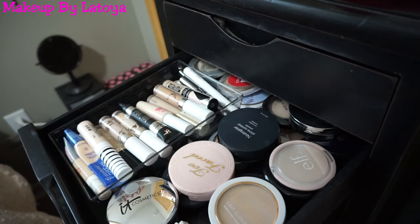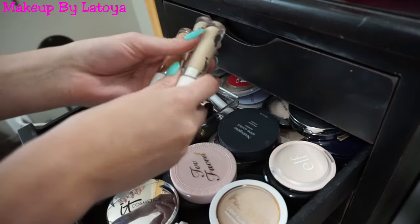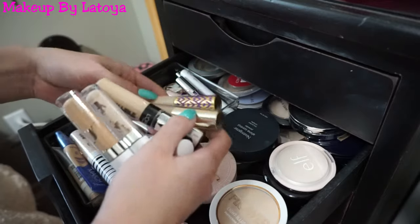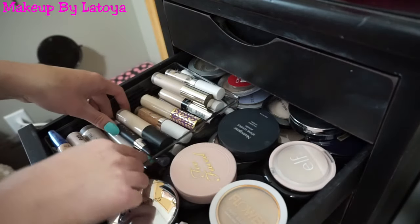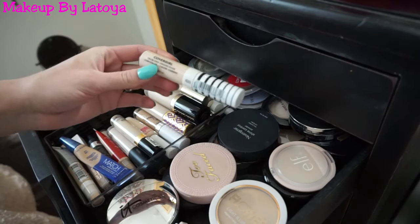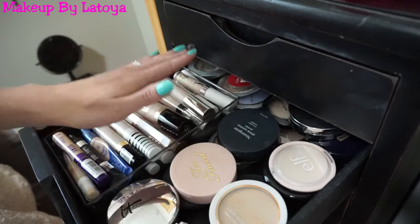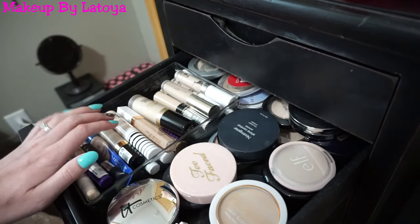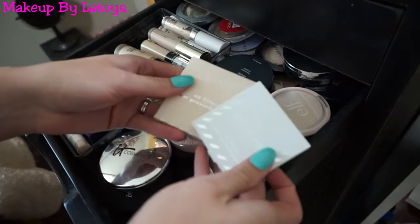My favorites are the ColourPop No Filter Concealer. I also have one by L'Oreal, Jouer, my Tarte Shape Tape, Urban Decay, Elf, CoverGirl, Kat Von D, another Elf, Milani, Too Faced, a new one I just picked up by CoverGirl, Flower Beauty, another Elf, and Rimmel. I really think if you conceal underneath your eyes it makes a world of difference — it covers up my dark circles, which is why I'm so addicted to concealers. For pressed powders I have two ColourPop pressed powders, one from MAC, Flower Beauty, It Cosmetics, Too Faced, and more.